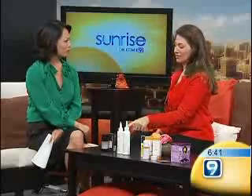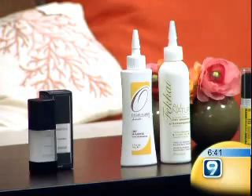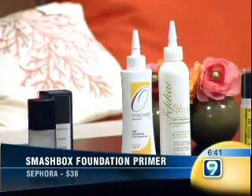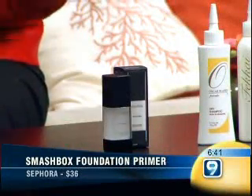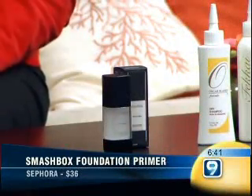Primer. This is a foundation primer from Smashbox. It's like a silicone kind of gel — you put it on first thing before any makeup. It fills in your pores and your wrinkles, and creates a good base so anything you put on over it sticks to that primer. Which means if you sweat or get greasy, it's not going to slide off because it's adhered to the primer and not your skin.